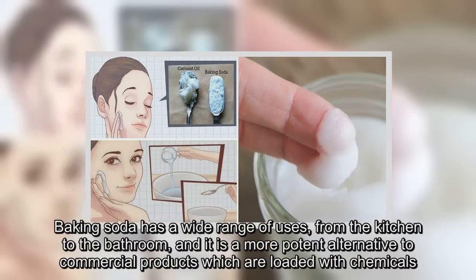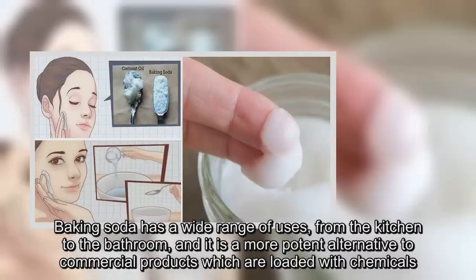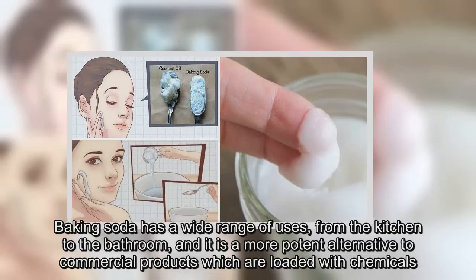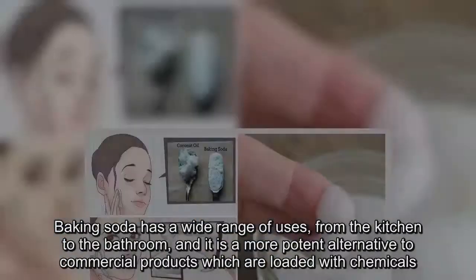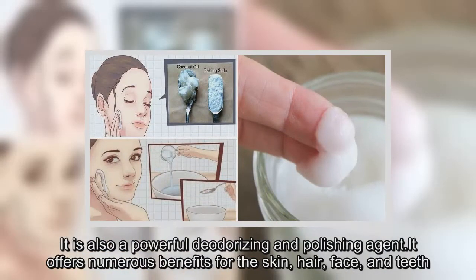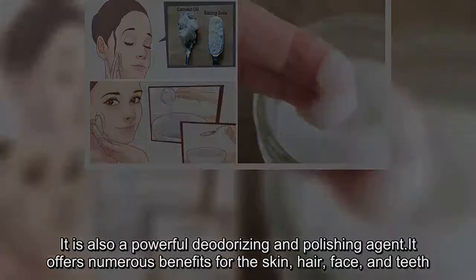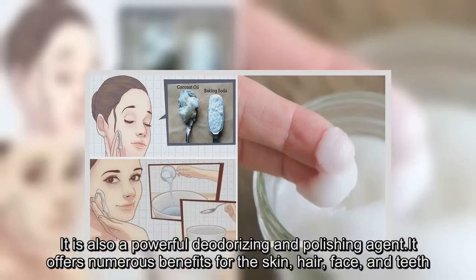Baking soda has a wide range of uses, from the kitchen to the bathroom, and it is a more potent alternative to commercial products which are loaded with chemicals. It is also a powerful deodorizing and polishing agent, and it offers numerous benefits for the skin, hair, face, and teeth.